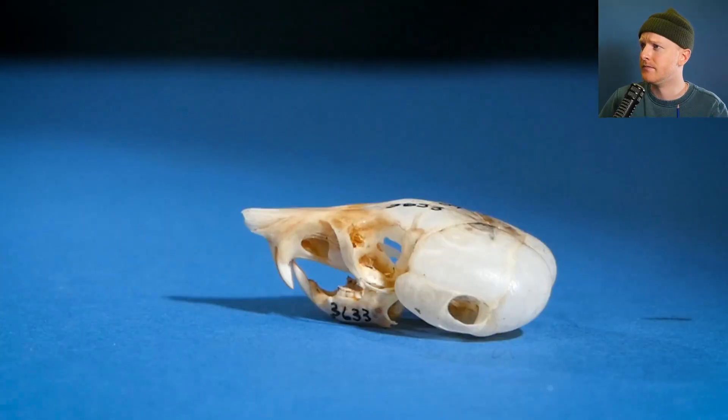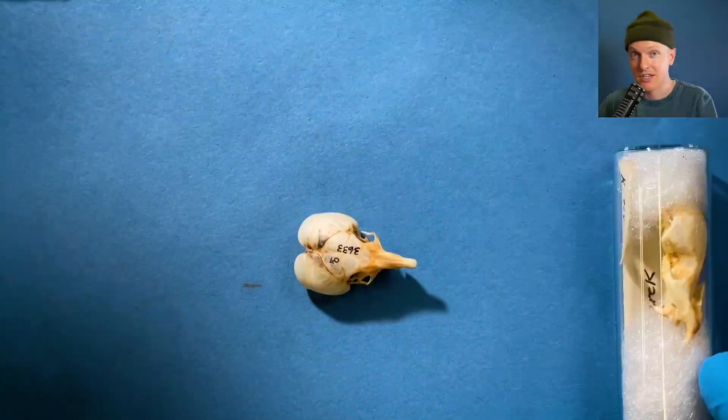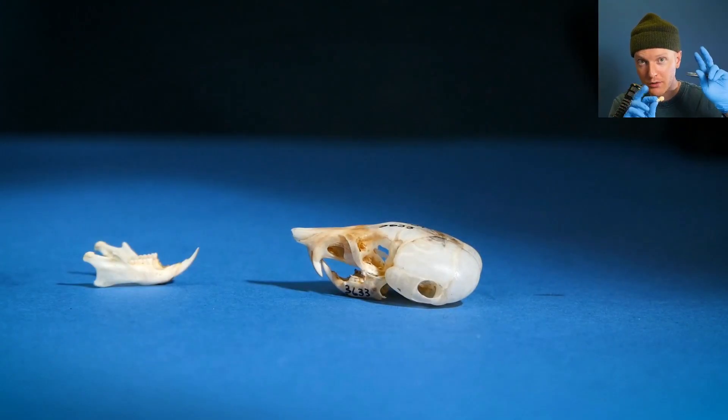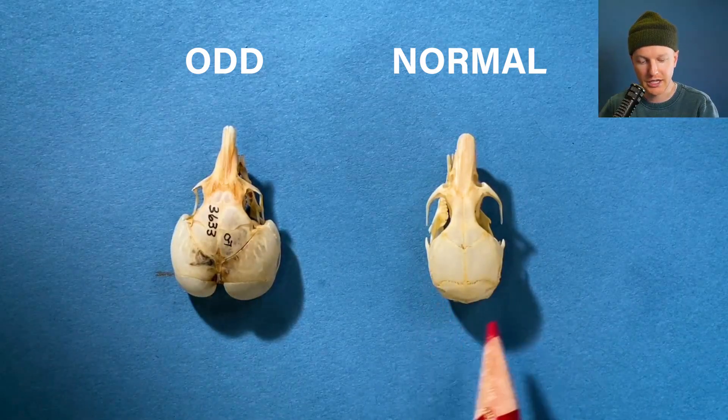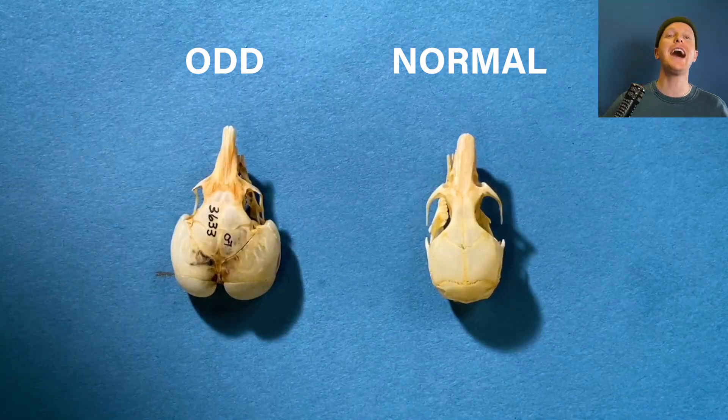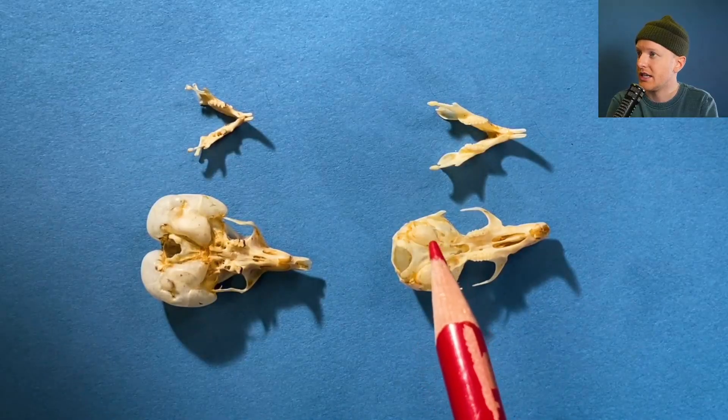BUT WAIT! There's something not quite right about this rodent — can you tell? I have a second jaw. This is what the normal version of this rodent will look like. Check it out: on the right one over here, the back of the skull is pretty uniform, and on the left, it's all BALLOONED OUT! What is the cause of this ballooning? The source of the ballooning is right here.